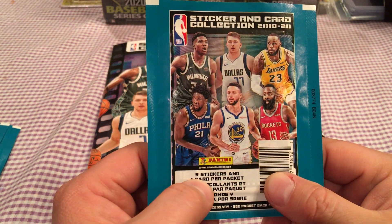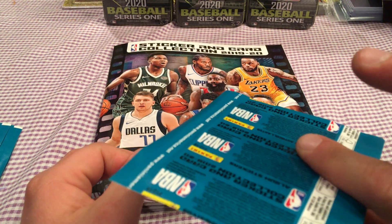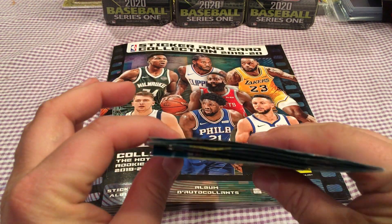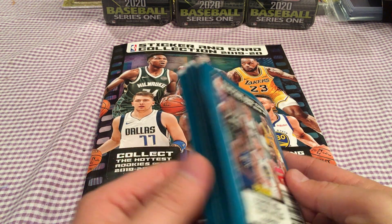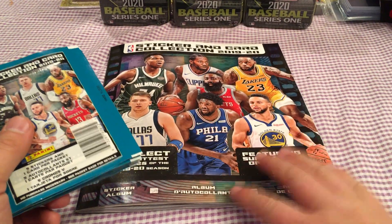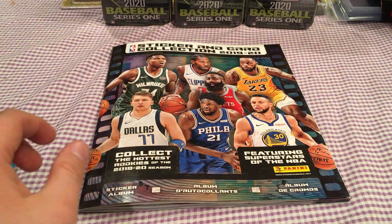You get five stickers and one card per pack. What kind of card? These cards are short print — you're getting one per pack. I bought like a hundred of these things. I bought one sticker book for my daughter and one for my son. I want to fill the books if we can, and I really want to get the cards because they are super short print.